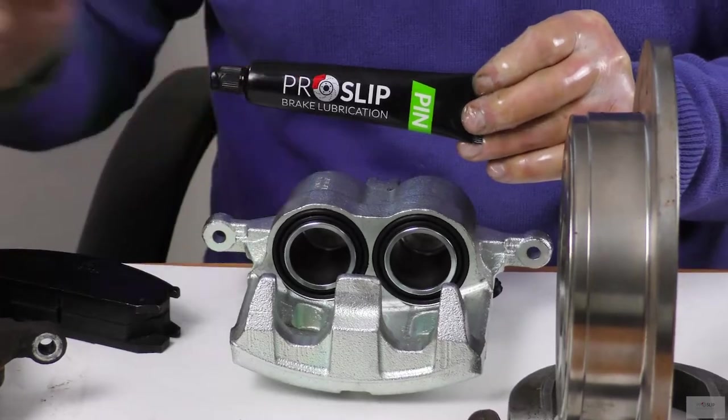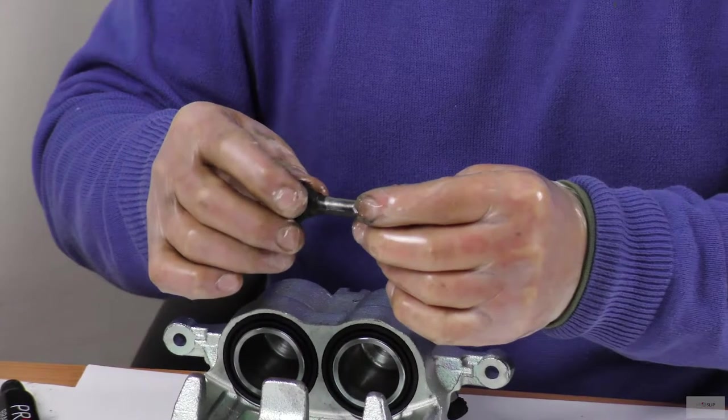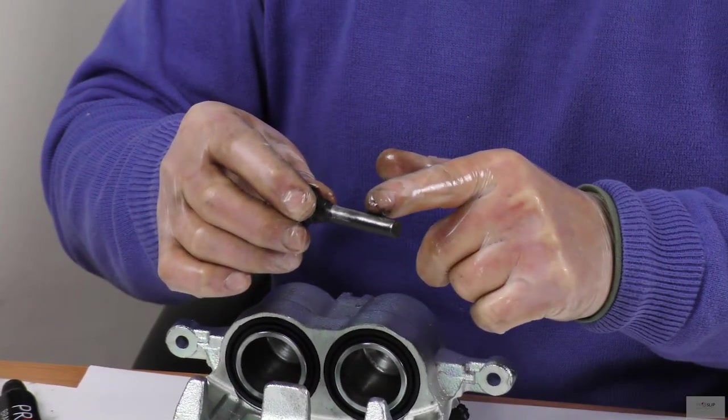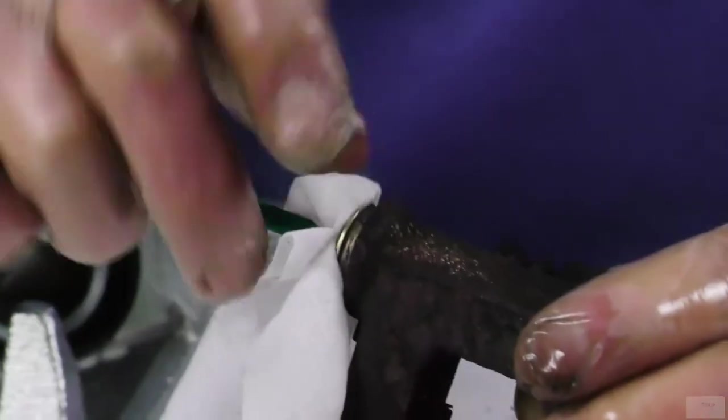To apply ProSlip Pin, first clean the caliper pin. Rub the pin with fine grade sandpaper to remove surface corrosion, unless it has a frictionless coating. Remove all the old grease from the caliper pin seat.